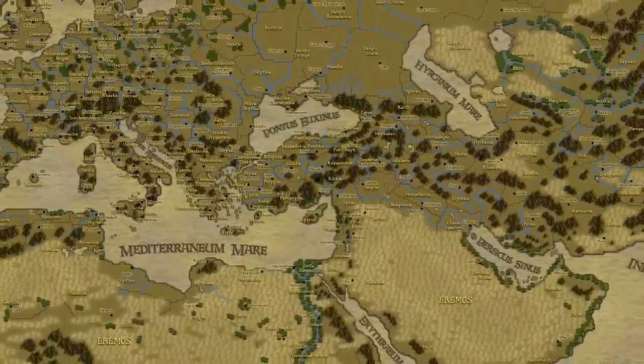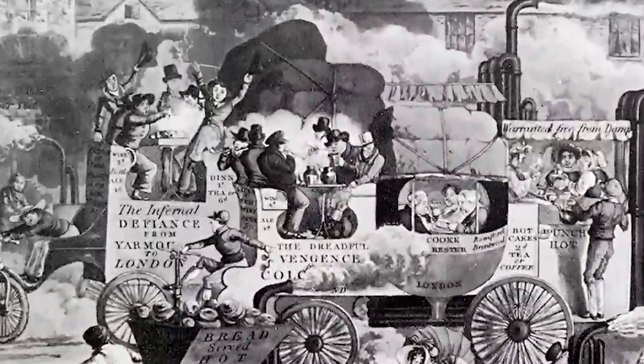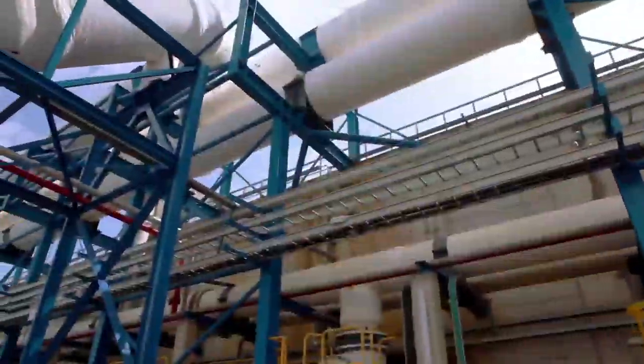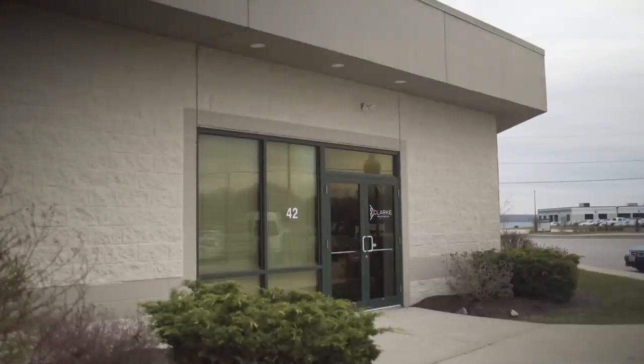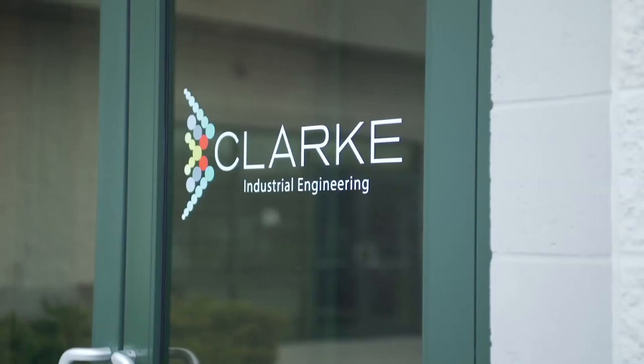Since the days of the Roman Empire, valves have played an integral role in the way our world functions. During the Industrial Revolution, valves and flow control systems were in a seminal time. In the 21st century, valves are still as important as ever, but one company believes that the methods of yesterday should make way for the progress of tomorrow.